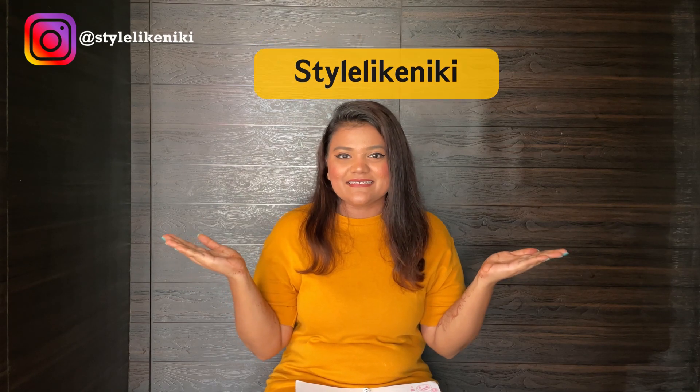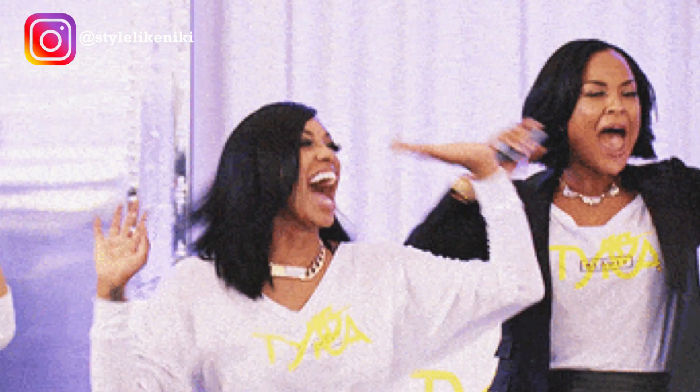Hello everyone, welcome to my channel StyleLikeNikki! So finally, after a lot of thinking and planning, I was like let it be — just give a shot to your YouTube channel. This is kind of like my debut video on the YouTube channel and I am really excited.